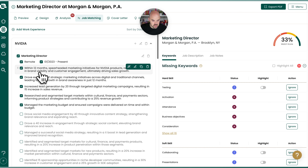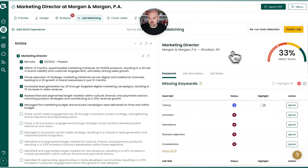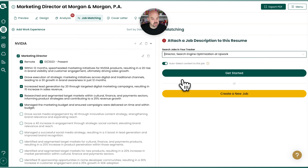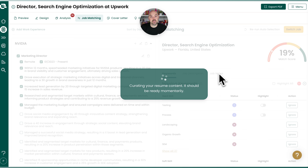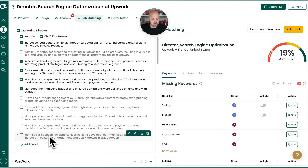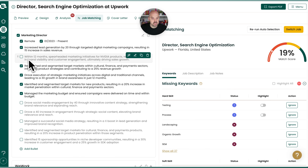Just to show it in action here — 12 months, drove execution, increased lead generation. Let's go ahead and switch the job to a different one. This is director of search engine optimization at Upwork. We'll go ahead and get started there and let that run. After about five to 10 seconds, you should see that now these are totally different. The ones that were used before are down below, some were turned off, so it's reselected based on my existing content.